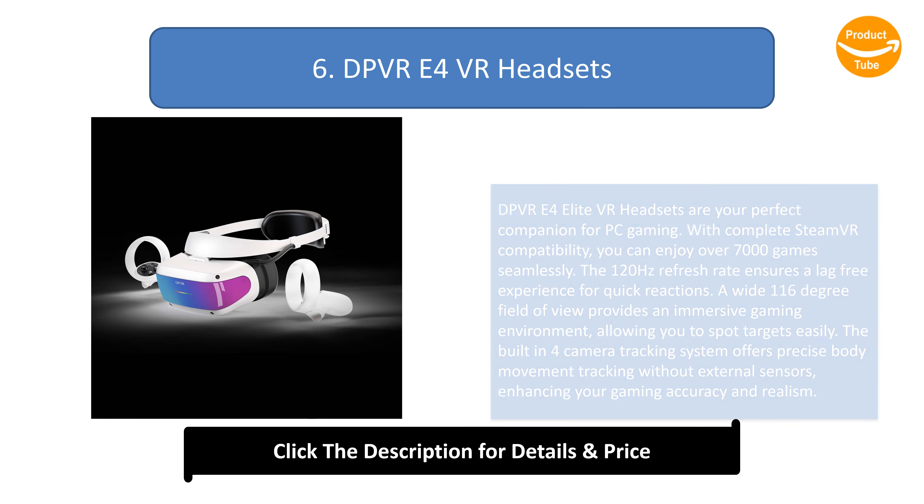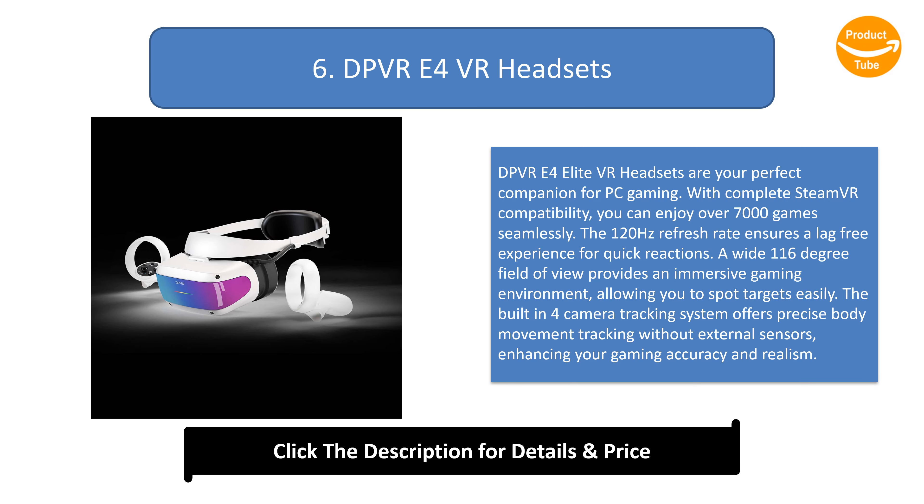Number 6: DPVR E4 VR Headsets. The DPVR E4 Elite VR headsets are your perfect companion for PC gaming. With complete Steam VR compatibility, you can enjoy over 7,000 games seamlessly. The 120Hz refresh rate ensures a lag-free experience for quick reactions. A wide 116-degree field of view provides an immersive gaming environment, allowing you to spot targets easily. The built-in 4-camera tracking system offers precise body movement tracking without external sensors, enhancing gaming accuracy and realism.